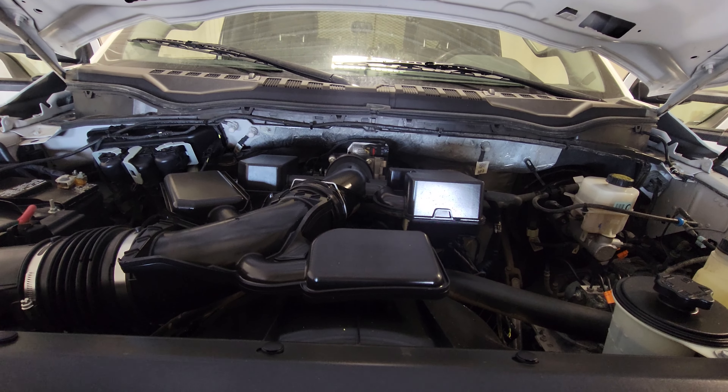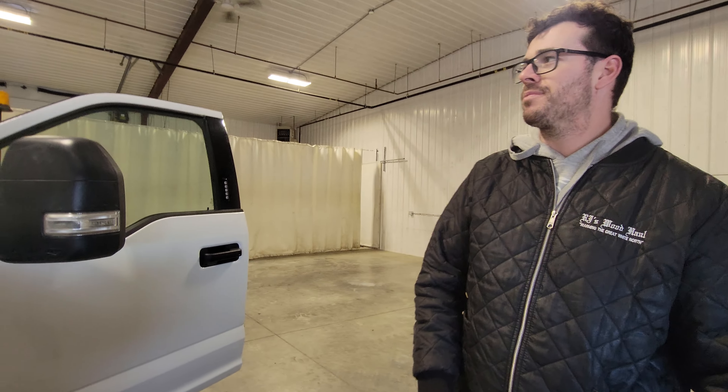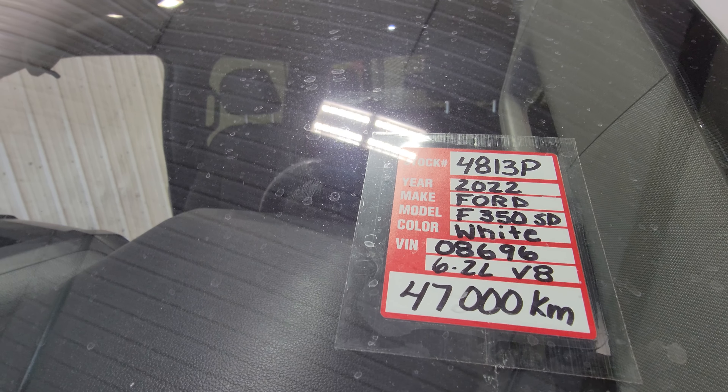I'll fire this one up so you can have a listen. It's also got a nice balance of factory warranty on this — both bumper-to-bumper and powertrain.